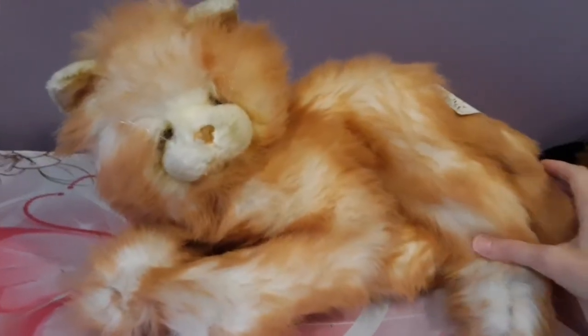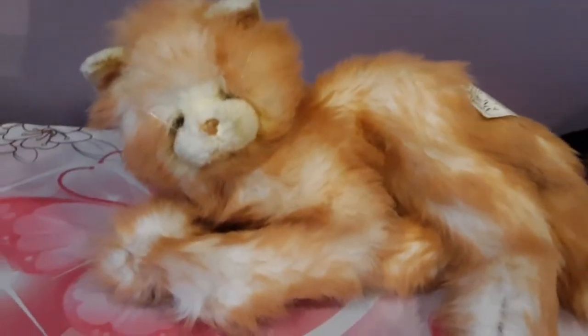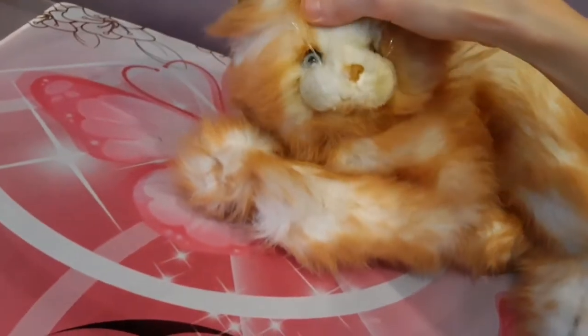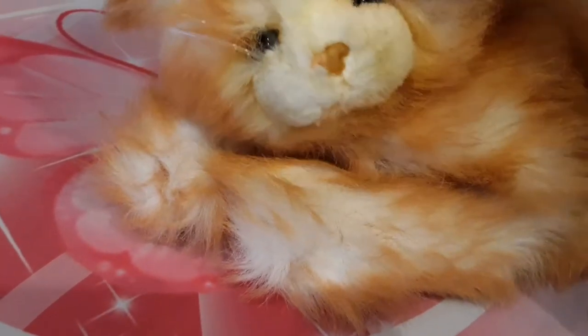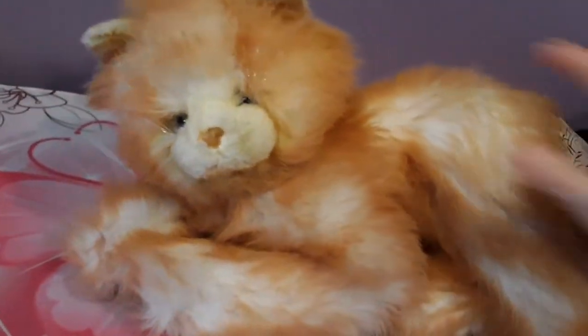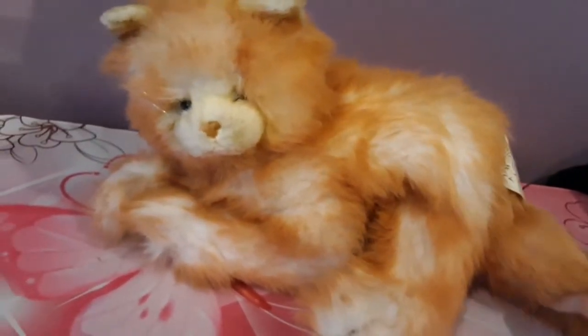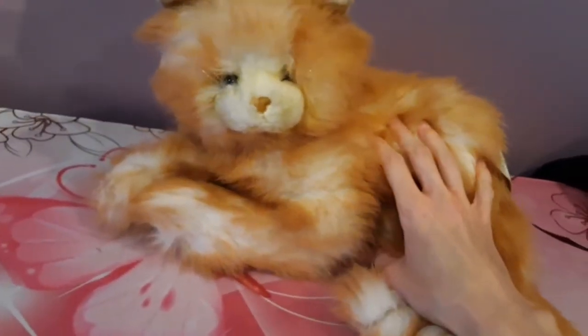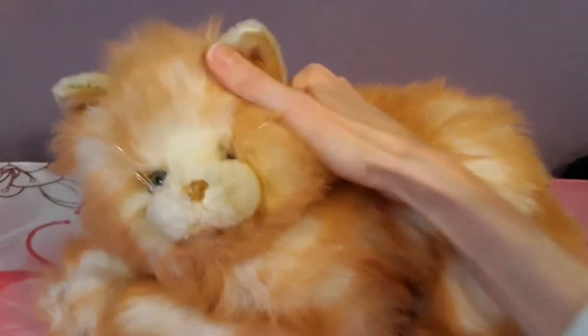I remember seeing this one on eBay and being really drawn because the colors are so much like Spice, that Douglas cat that I've been looking for forever. Oh my goodness, it's so beautiful. Look at the eyes, look how pretty — the blue eyes. Oh my goodness. And she is so, so soft. The floppiness is just beyond imagination. It's so cute. And the coloring is so, so beautiful. This was exactly the type of coloring I was looking for in a cat. And it's long hair too. Oh my god, it's so perfect.